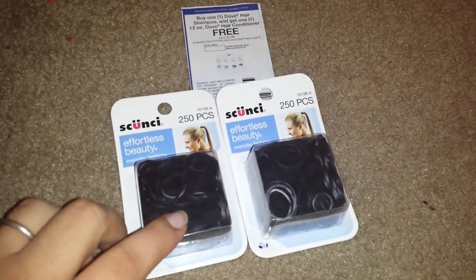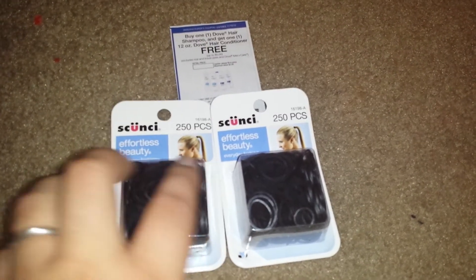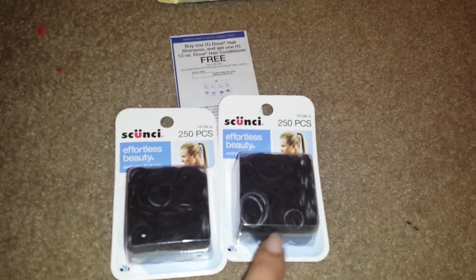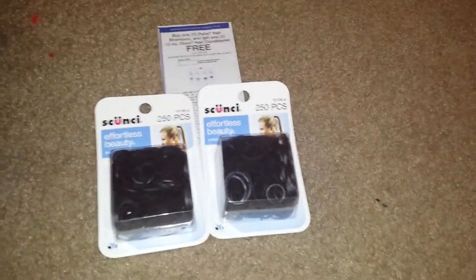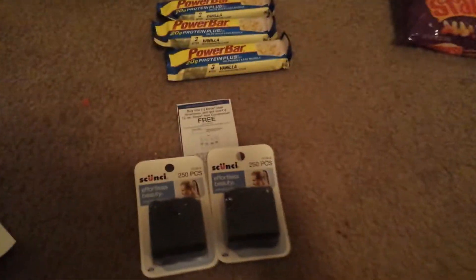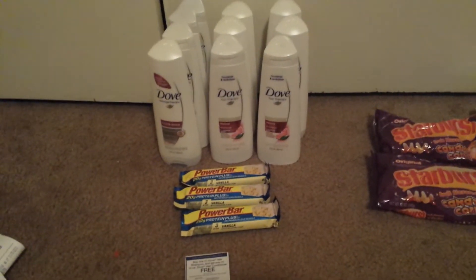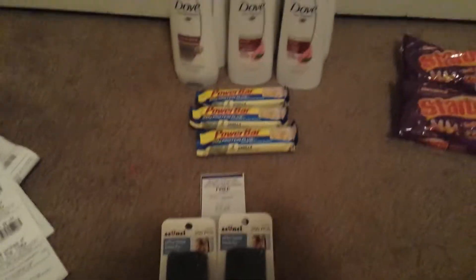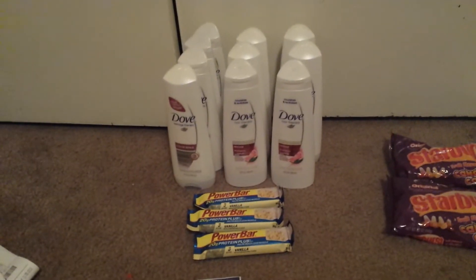For the Skunchy deal, I had no coupons, but I did want to pick these up because I use them on my daughter. They are $2.23 gold price, and when you buy two you get a $3 up reward, so they basically became a dollar each after the up reward. Overall, I did give $17 in up rewards and got back $12, so I went down $5 in up rewards — but that was completely fine, especially since I did the Ibotta credit.